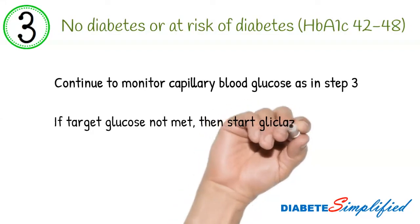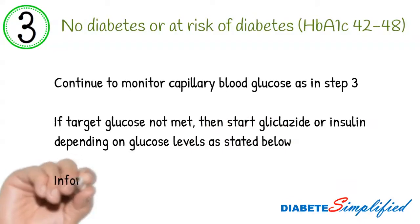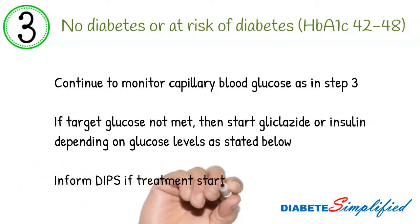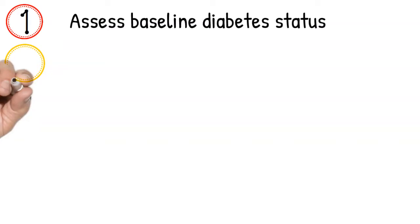Bear in mind, COVID-19 patients may not respond to sulfonylureas and may require insulin therapy from the start. This concludes the five-step guide towards hyperglycemia management in high-dose steroid therapy.